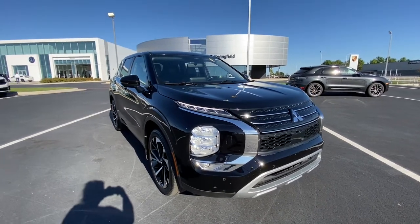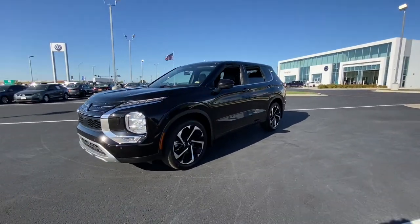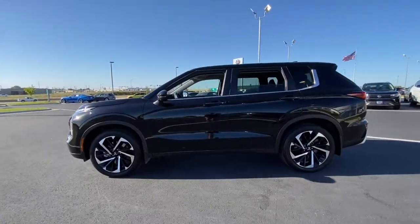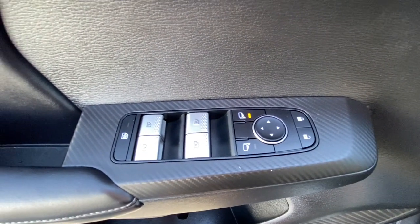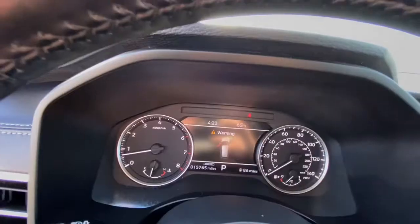Picture yourself in the 2022 Mitsubishi Outlander. This vehicle is an outstanding buy with fewer than 20,000 miles on the odometer. This sleek, modern Outlander delivers family-oriented versatility and forward-thinking tech. With available options such as all-wheel drive and three-row seating, this smartly styled compact crossover helps you navigate the journey with ease and comfort.